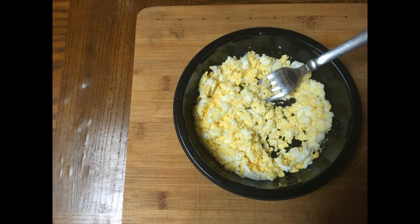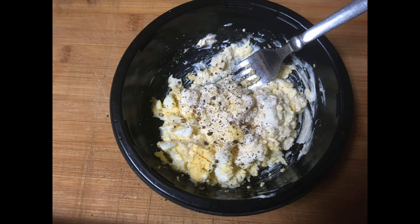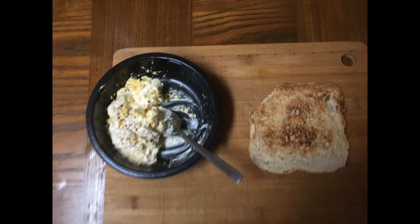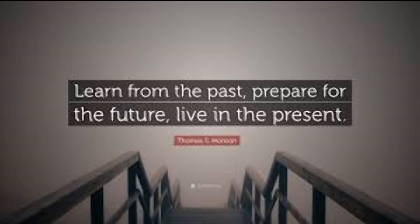Add a little bit of mayonnaise, salt and pepper, and give it a little mix. I had to use some of my homemade bread — toasted — with this. The size of this piece of toast is really big. Remember: learn from the past, prepare for the future, but live in the present.